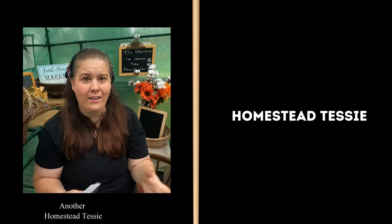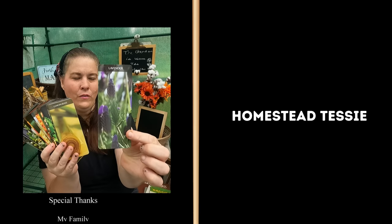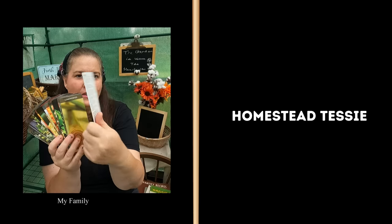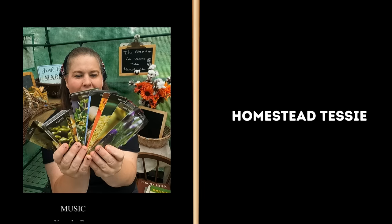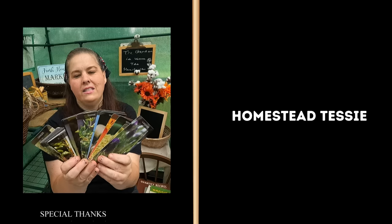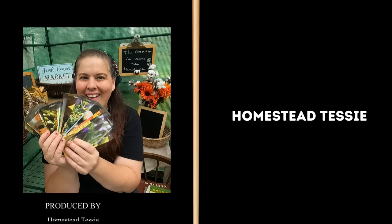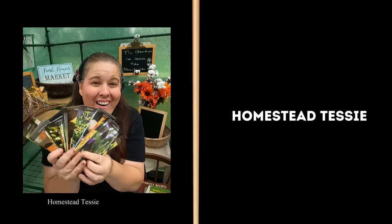Hold up everybody — don't leave yet, I just forgot! I promised I'd show you the spice cards. Each card has a beautiful picture and talks about what's in it. It also says what you can put together — different herbal blends. Aren't they cool? Alright everybody, see you guys tomorrow. Bye!